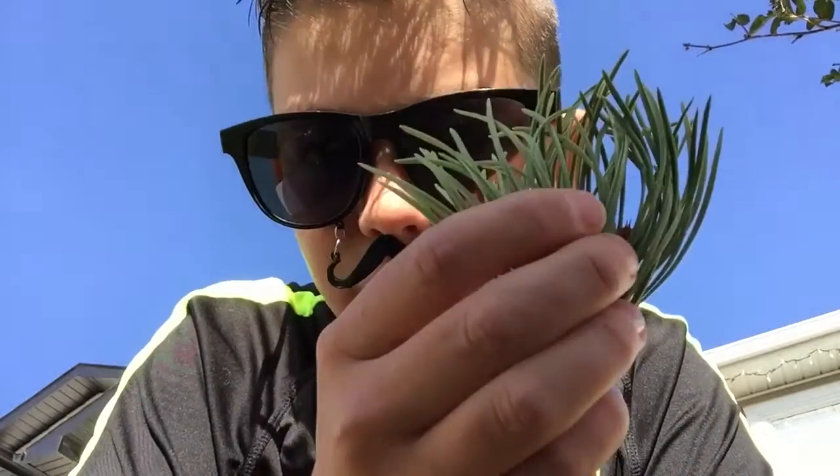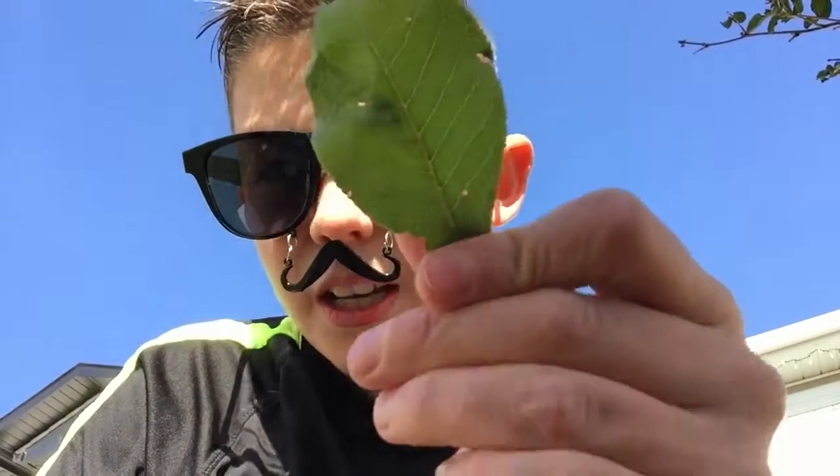Now let's talk about a coniferous tree and deciduous tree. A deciduous tree has leaves on it and the leaves fall off in the winter when it gets cold.